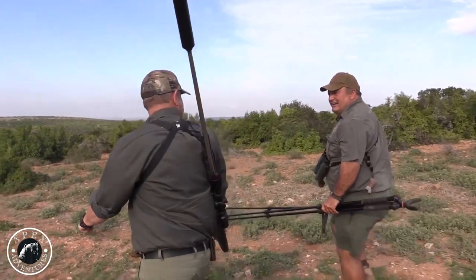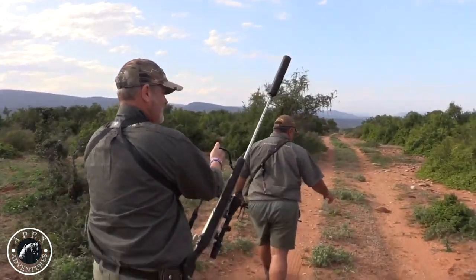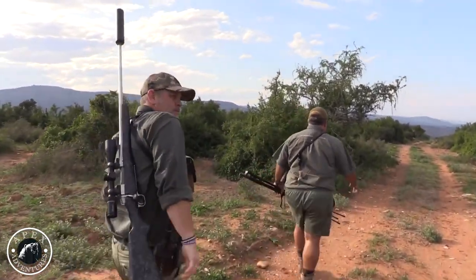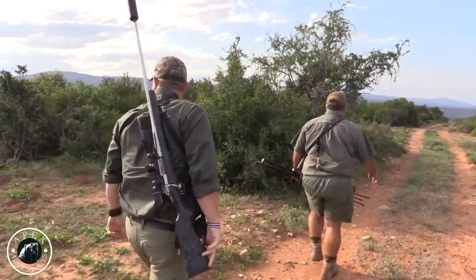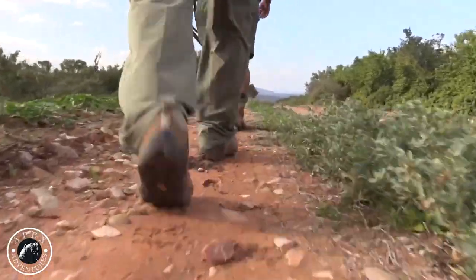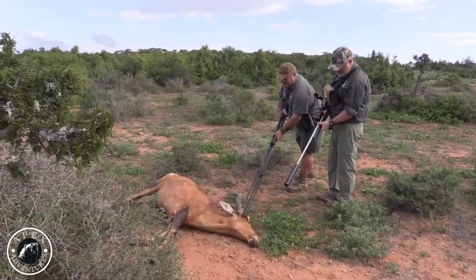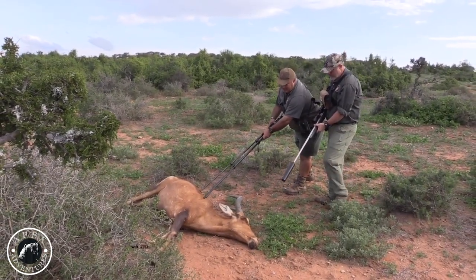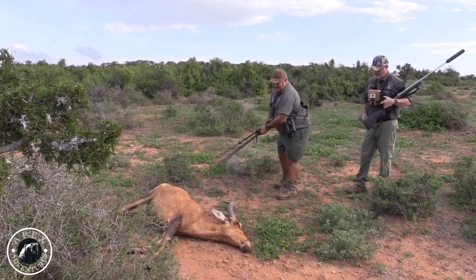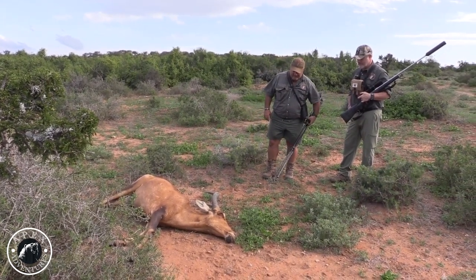Jani says that oryx isn't moving. Not completely dead yet. There's the bullet — that's the exit. Very nice bull, very very nice bull.